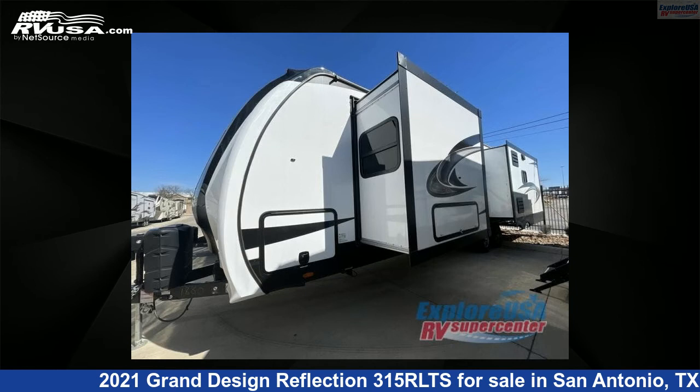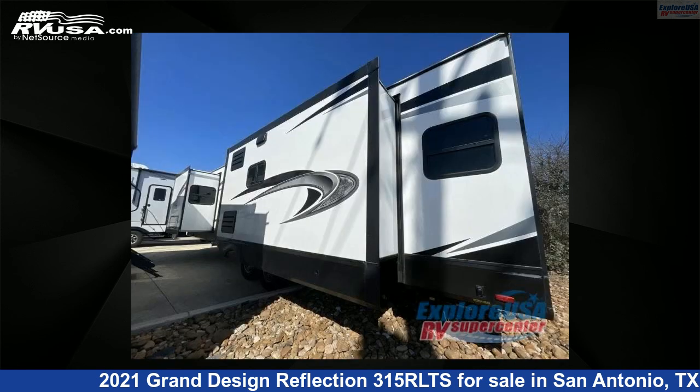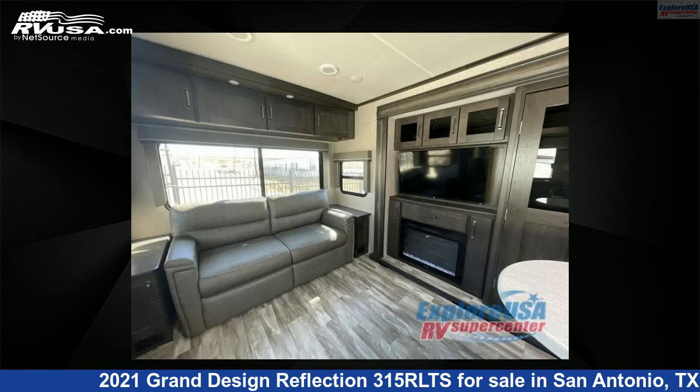This used Grand Design is 37 feet 0 inches in length and features three slide outs, sleeps five, and 60 gallons fresh water capacity. The floor plan layout of this travel trailer features a front bedroom, kitchen island, and rear living area.